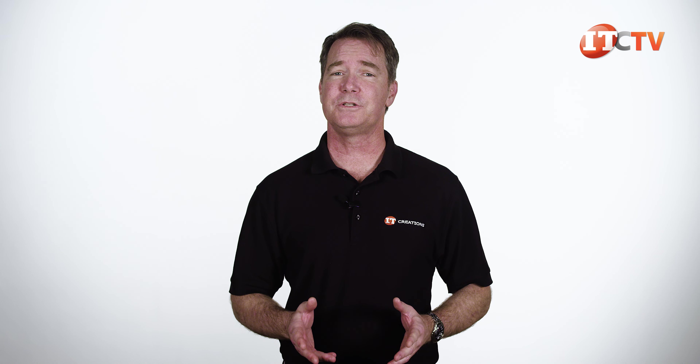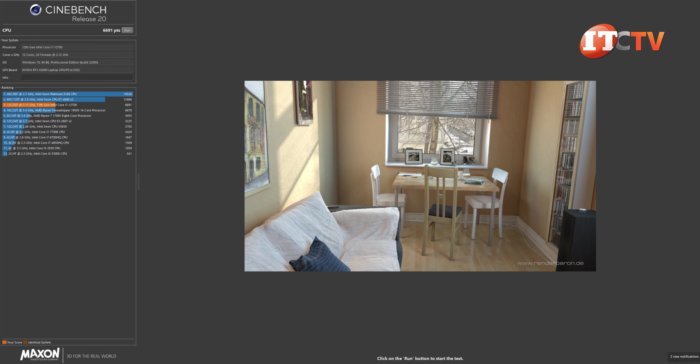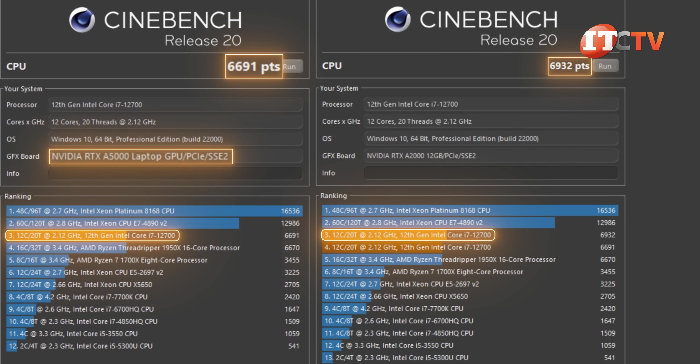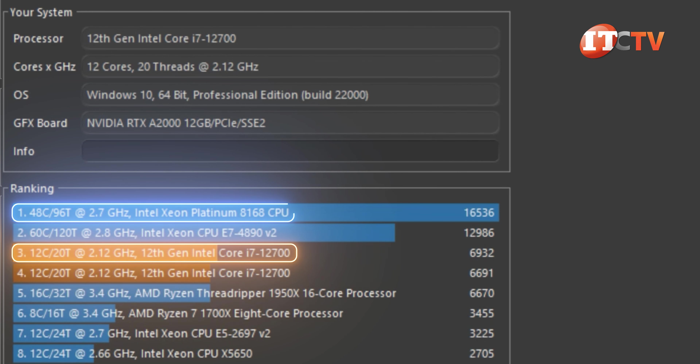We did test the processors using Cinebench 2.0, and again, both are outfitted with the i7-12700 CPU. Results were fairly respectable values at 6,932 for the RTX A5000 unit and 6,691 for the RTX A2000. Top-of-the-line Platinum Intel Xeon gave us more than twice that value at 16,536, but this is a low-voltage power system, so I'm not expecting it to move mountains.